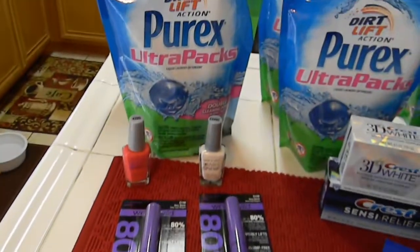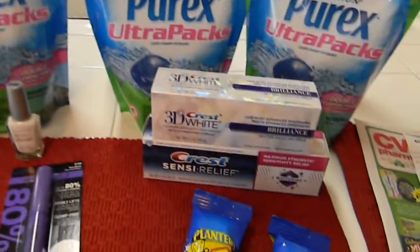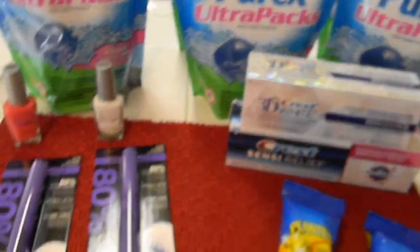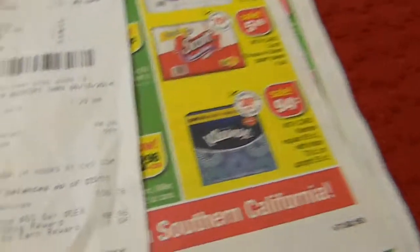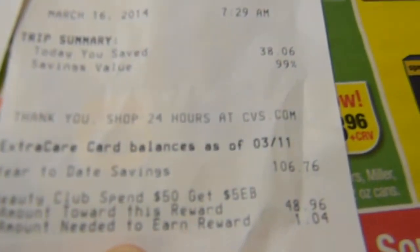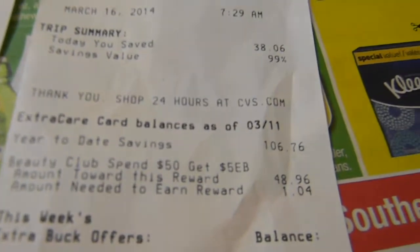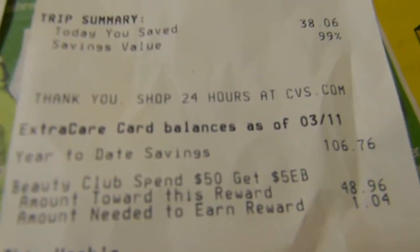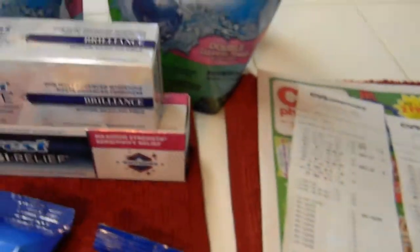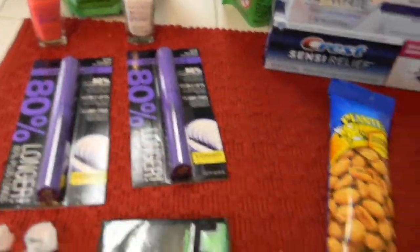Please leave a comment below, and remember — coupon for what you need. I was out of laundry detergent and toothpaste, so that's what I went for. I also needed to do a cosmetics transaction because I was only a dollar away from getting my $5 Extra Care Bucks back from my Beauty Club. So after everything — $9.47 out of pocket — once I get that $5 back, I'll effectively only have paid about $4.47 for all this stuff. Thanks for watching, thanks for subscribing, and God bless!